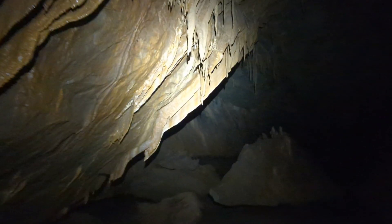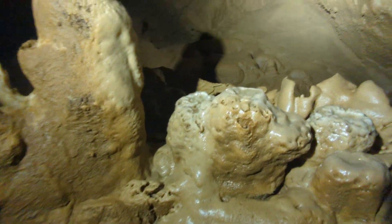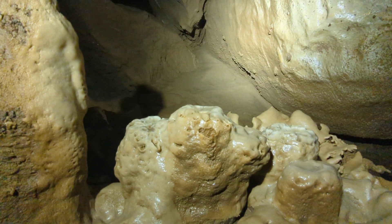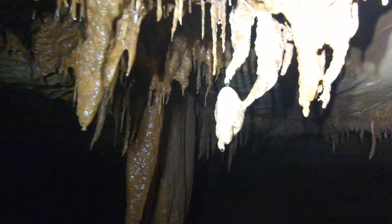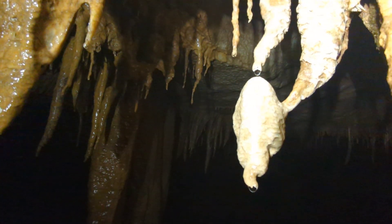There's a cave crayfish — some people say crawfish or crawdad. Look at all these draperies in here. Check out this formation right there — look at how that's growing down and then sideways, and then turns into a bulb.